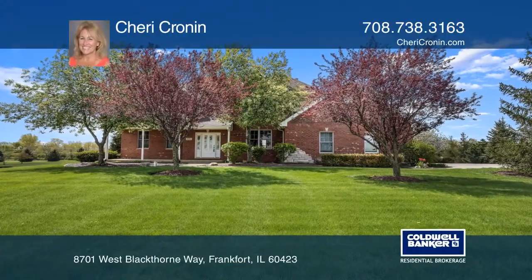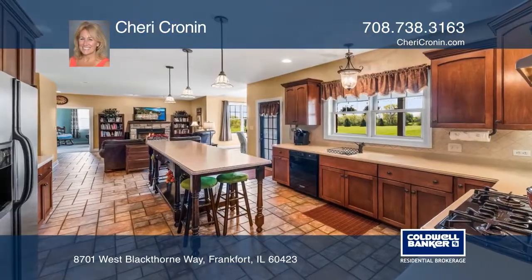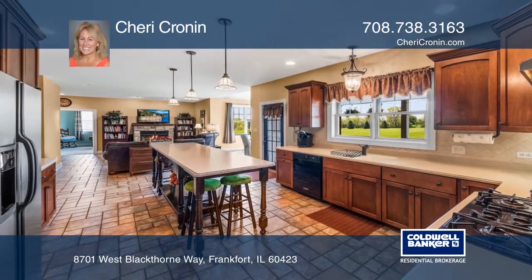This home features a huge kitchen with silestone counters and a breakfast area with plenty of windows. French doors lead to the family room and an office on the main level.